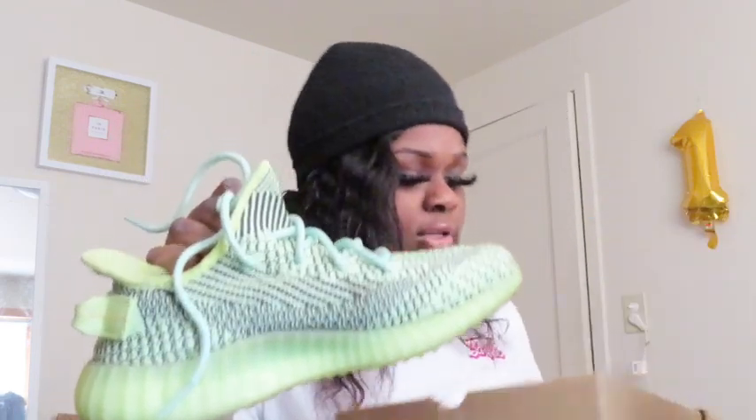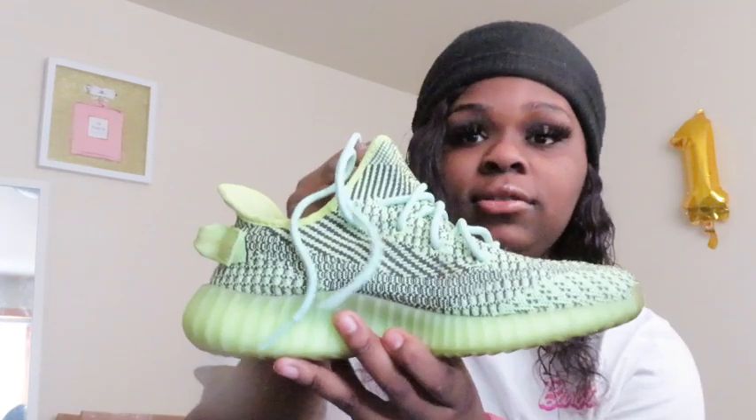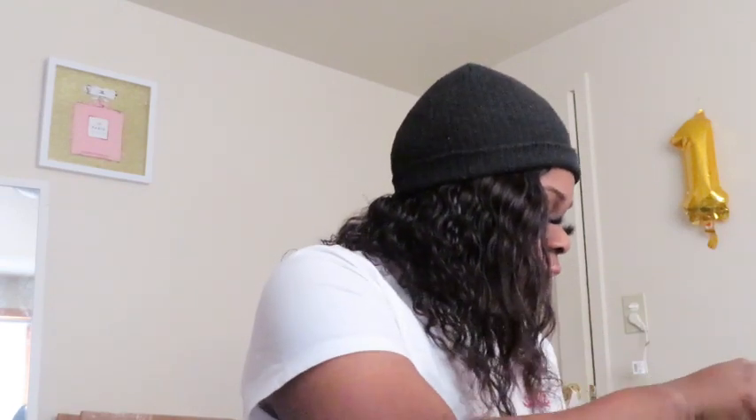Now we're moving on to the Yeezys. The first pair of Yeezys I ever got are these green ones — the Citron Boost 350. I love this color, it's so cute. They're so comfortable; I love Yeezys. I was wearing these with every green outfit I could find.